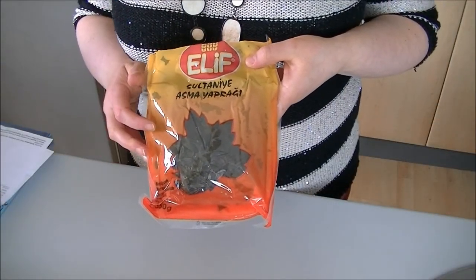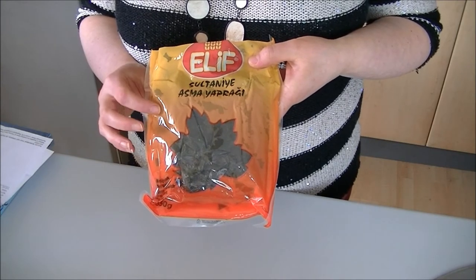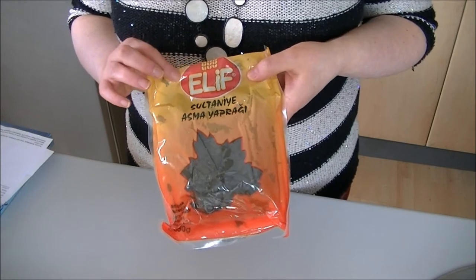The first thing I got were these vine leaves, and that's probably something you can get in the supermarket, but I popped it in with the order anyway. This is 350 grams and they were £1.99. I've already opened these — we've used these already.